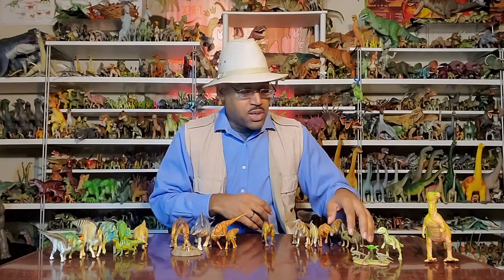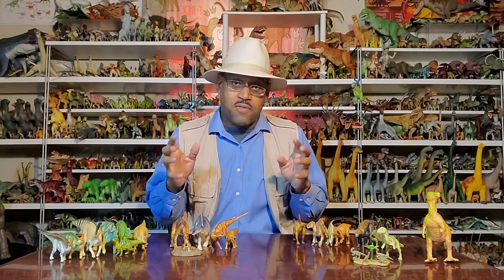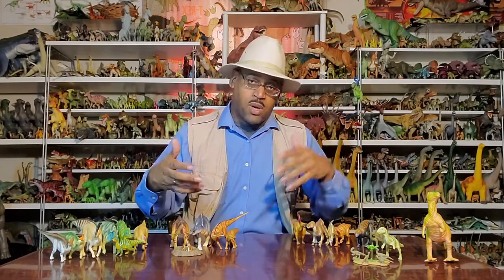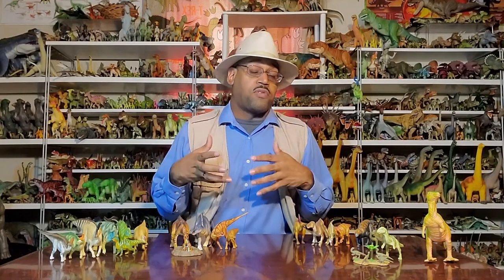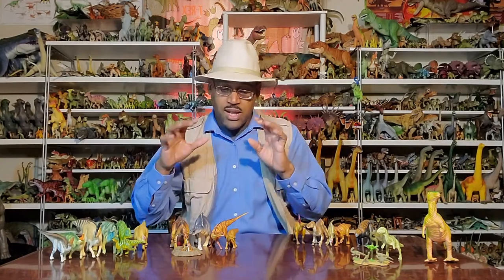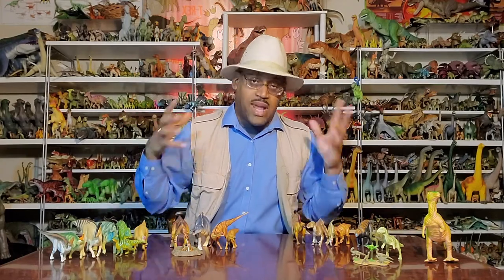Beyond that, we have what are called the duckbills. Dr. Bakker doesn't like that term because it only applies to a few individuals in the group, but it's stuck in the popular mind. The proper term is hadrosaurs. Crucially, the first dinosaur found in North America was a hadrosaurus, and it was the first dinosaur we had proof could walk on two legs — when we looked at hadrosaurs, the arms are far too short for the animal to walk on all fours, and that changed paleontology.